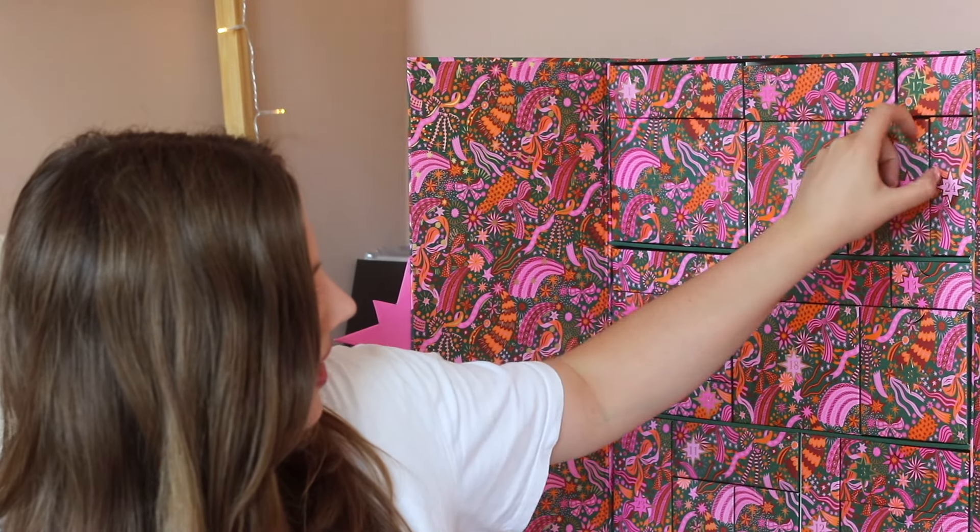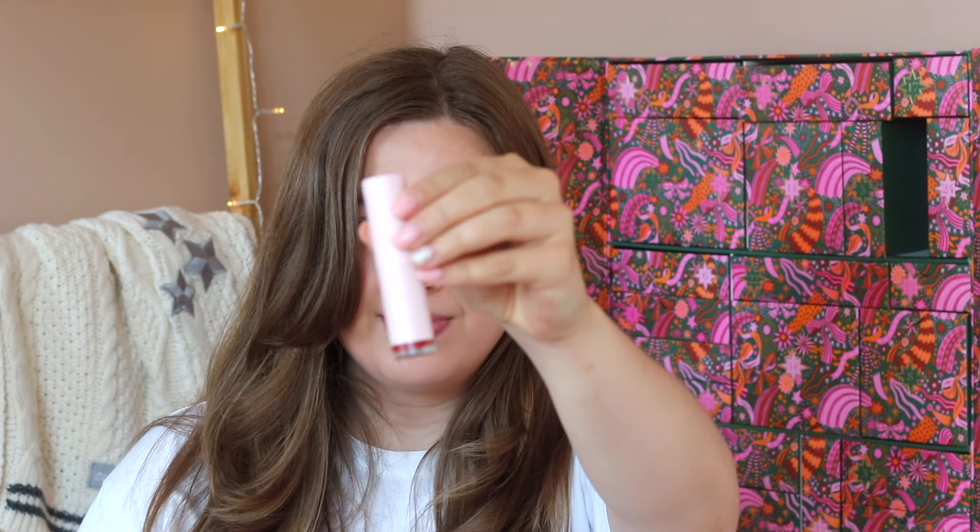Day number twenty-one says 'slay your statement red lips' and we're getting a red lip from Glossier. This is the G-Suit Soft Touch Lip Cream — I've never tried this product from Glossier but I think it's going to be one of those liquid lipstick type products. The packaging looks really pretty with the matte pink and then you see the shade at the bottom, which looks like a beautiful red lip.